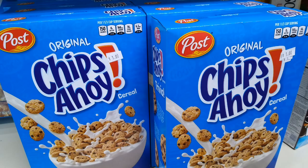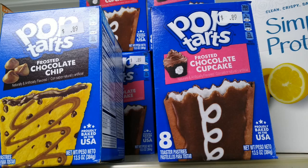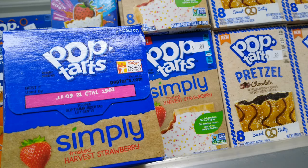They have a large variety of cereal — these were $1 a box. Some are cheaper and some are more expensive depending on how far out the date is and how big the box is. In the dollar breakfast area, they had things like instant grits with butter, the country bacon flavor variety, and the jalapeño cheddar. In that breakfast section, they also had 89-cent Pop-Tarts in flavors like frosted chocolate chip, frosted chocolate cupcake, Simply Harvest strawberry, and pretzel chocolate.